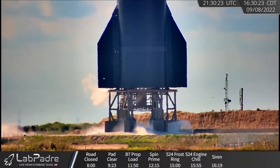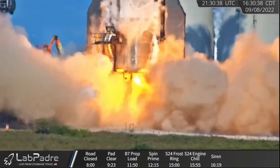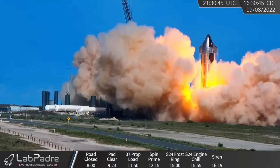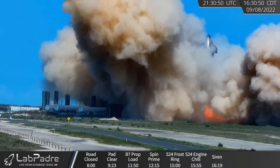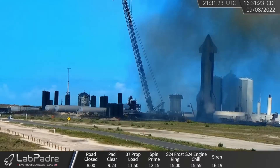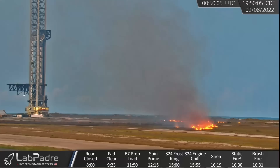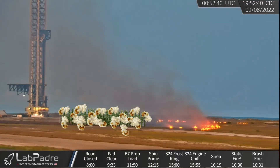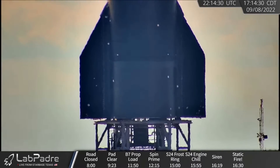The Paz Deluge system kicked in just prior to the light-up of all six Raptor 2 engines. This eight-second burn created a brush fire, something I don't remember seeing since Starhopper's first flare-up. But the good news about wildfires is they create fertile soil, so all SpaceX needs to do is plant some crops and activate another static fire whenever they want popcorn. The blast once again got the better of the thermal protection team, knocking off a couple dozen tiles. Elon tweeted: much better to break things on the ground than en route to orbit.